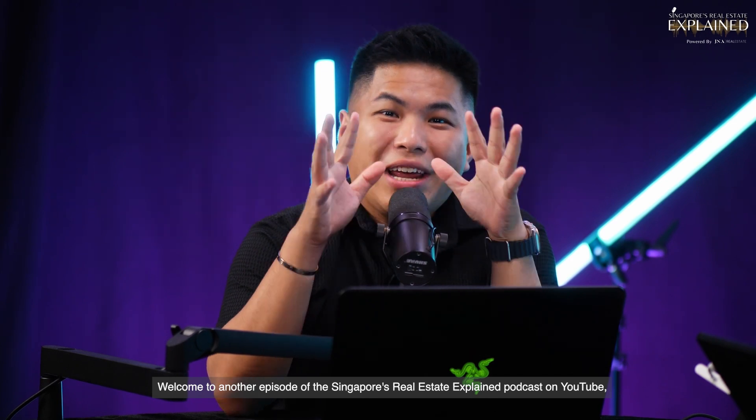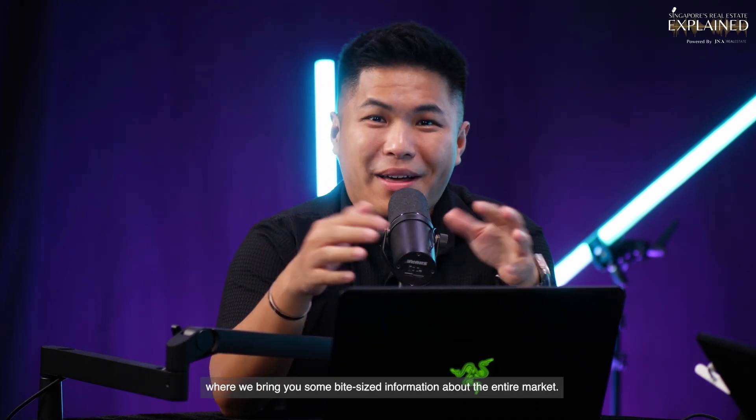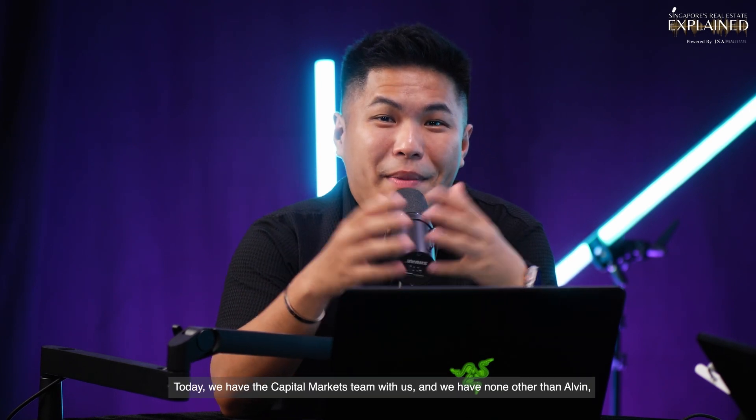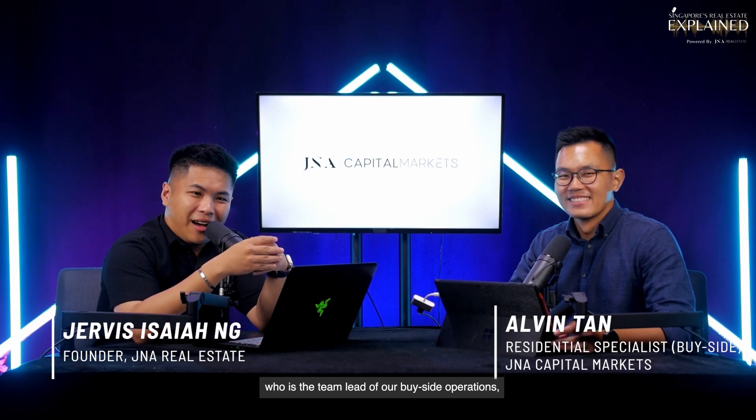Welcome to another episode of the Singapore's Real Estate Explained podcast on YouTube, where we bring you bite-sized information about the entire market. Today we have the Capital Markets team with us, and we have none other than Alvin, who is the team lead of our bite-sized operations.